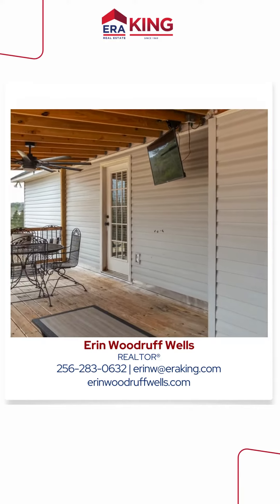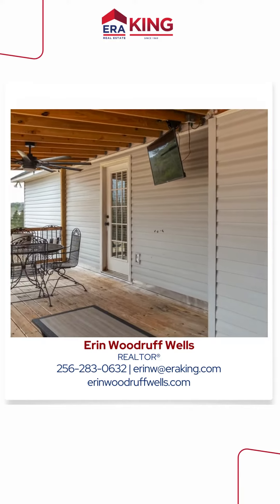The master suite is very spacious with plenty of room for a king-sized bed. There's a walk-in closet, a large bathroom, and it's on the entrance to the back covered patio, which is where I'm sitting today.